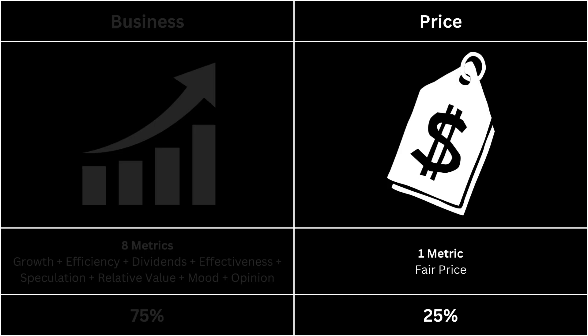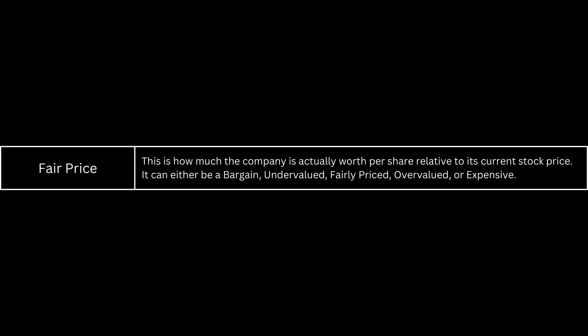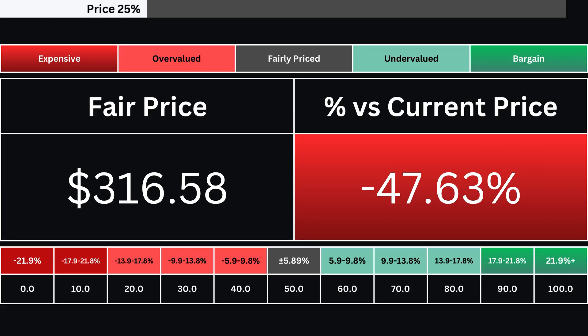Next, we're going to look at the price, which has only one metric. The fair price is based on a discounted cash flow model with a 10% margin of safety. The stock can either be expensive, overvalued, fairly priced, undervalued, or a bargain. Here you can see the company's fair price and how much over- or undervalued its stock is compared with its current price. There are 10 grades based on the stock's valuation — a grade of 50 is a stock that's fairly valued, and any grade above that means the stock is undervalued.